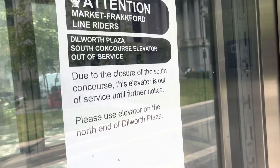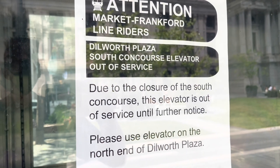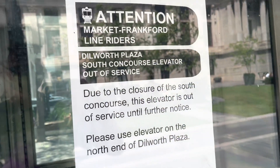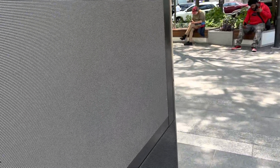The Dilworth Park South Concourse elevator is out of service, so we can't use it. EPIC FAIL! But we're going to at least have a look around it. As you can see, it says T for Plaza. Unfortunately, this elevator doesn't work. I've actually used this elevator before, but apparently it doesn't work now. Moving on to the next elevator.